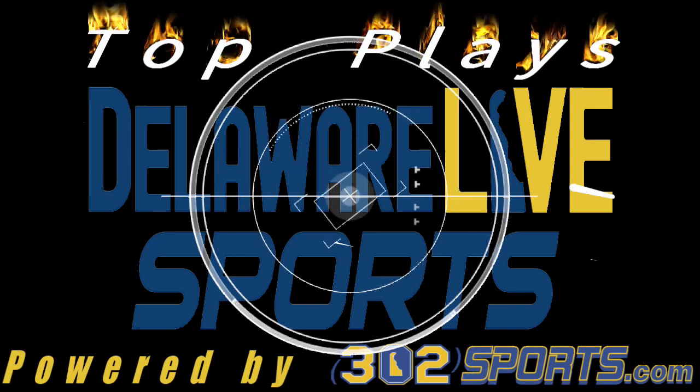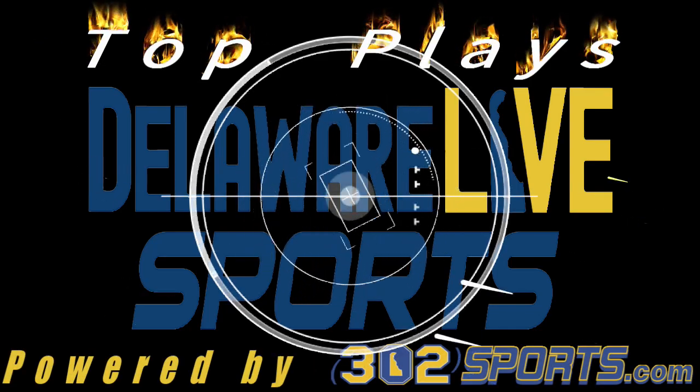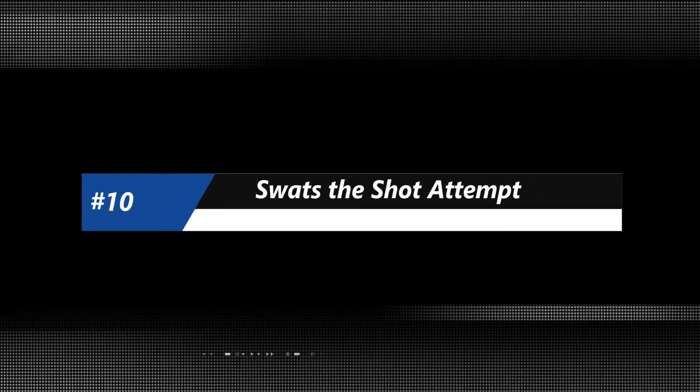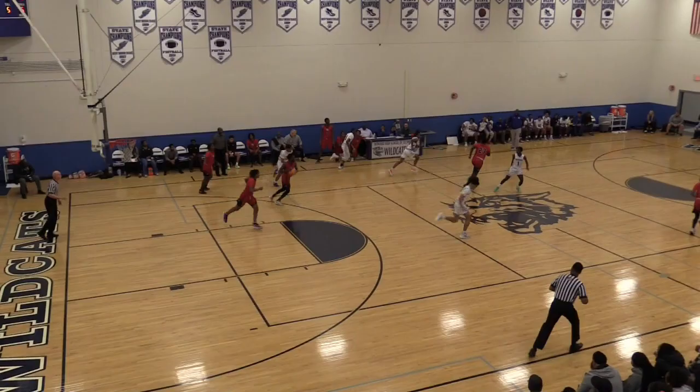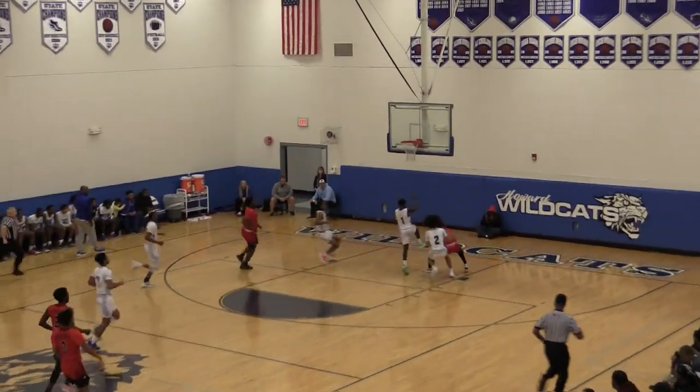It's that time of the week — Week 9 of our Winter Sports Top 10 plays coming at you courtesy of Delaware Live Sports. Let's get started at number 10 and over to the Howard School of Technology to check out Jameer DeShields.